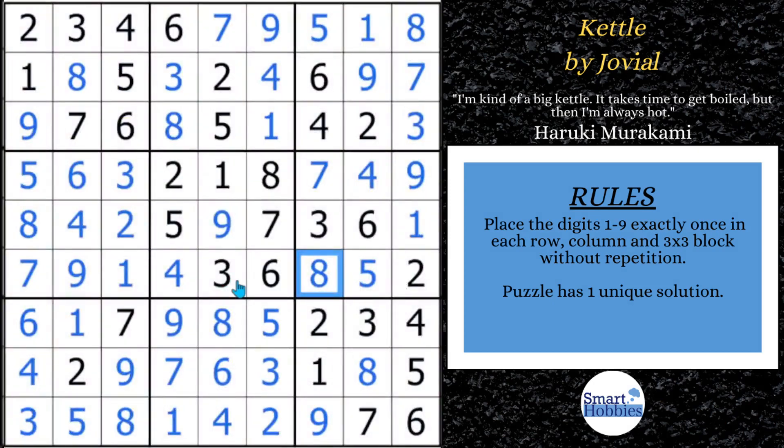You need to check out this other puzzle if you want to see how Jovial fits remote pair strategies into her classic Sudokus. Thank you so much for letting me feature this on my channel, Jovial — you're an awesome setter. Also join the smarty party, click on the membership link below. Thank you so much for watching.